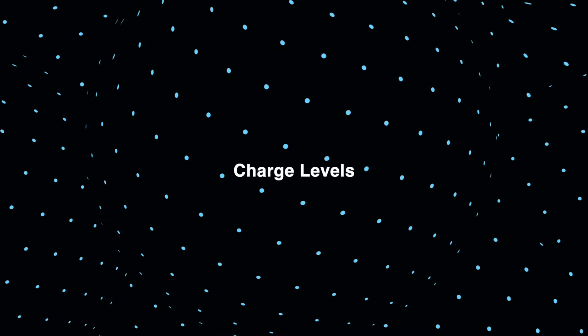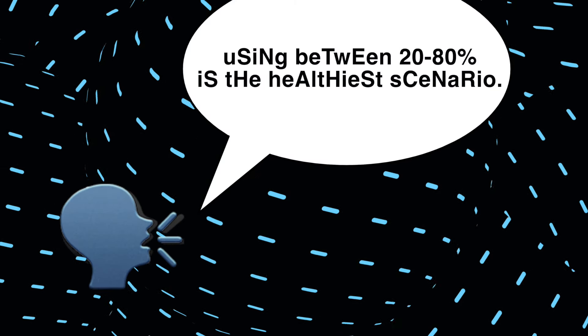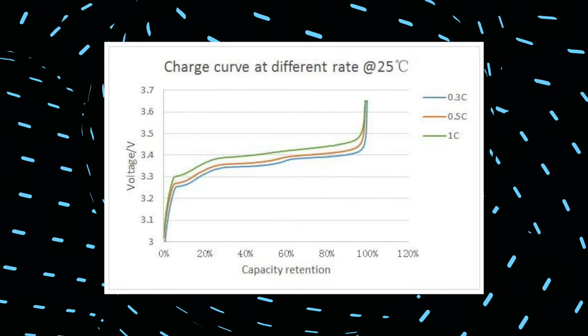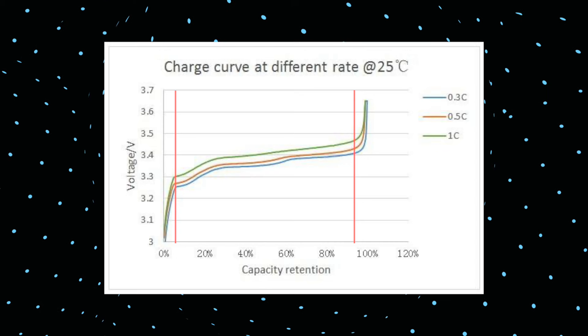Secondly, charge levels. You have probably heard someone saying that using between 20 to 80% is the healthiest scenario. Clichés are clichés because they are true. As seen in the chart, the closer the battery gets to 0% or 100%, the more deviation it experiences.